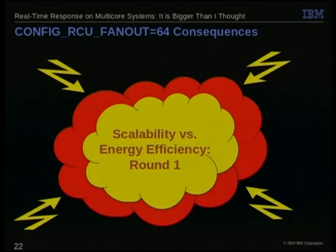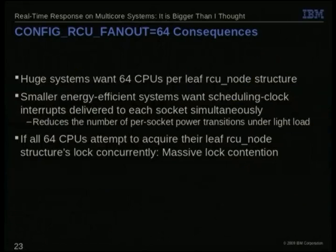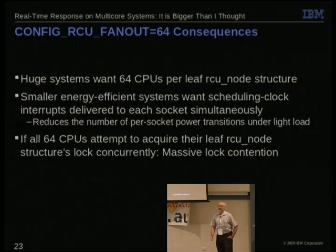Unfortunately, we end up with round one of scalability versus energy efficiency. The problem is that huge systems want 64 CPUs on each leaf node, while smaller energy-efficient systems want scheduling clock interrupts delivered simultaneously. If all 64 CPUs attempt to acquire an RCU node lock at the same time, it's not going to be pretty — on their big system it basically just hung the system, the lock contention was so horrible.